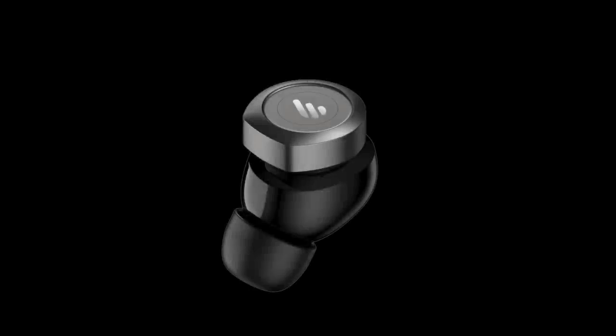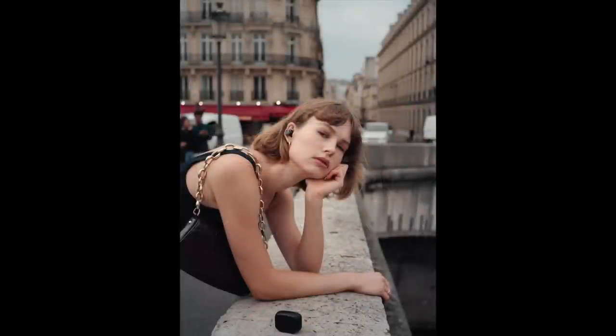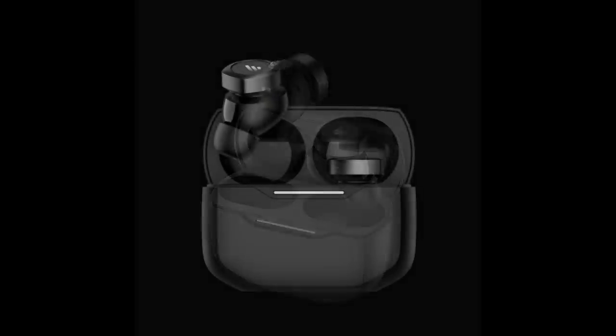Next we're off to Edifier, looking at the W240 TNs wireless earbuds priced at 80 pounds. These offer active noise cancellation, Bluetooth 5.3, and dual dynamic drivers in gunmetal black or white. I love the press release which describes the styling by saying, and I quote, 'think RoboCop meets Blade Runner 2049.' Arriving with a compact charge case, the W240 TNs provide eight and a half hours of playtime.